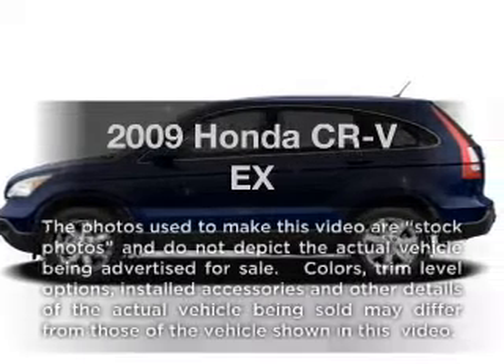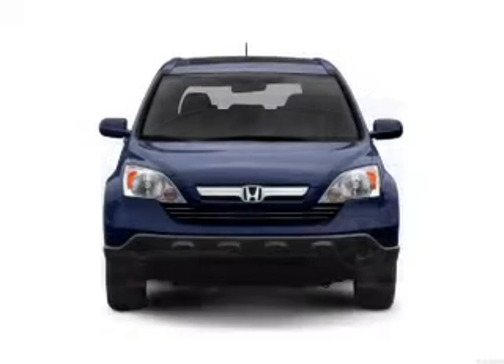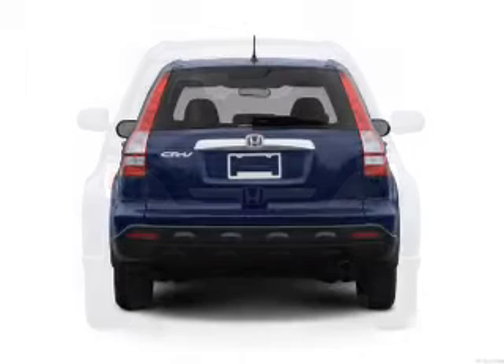Check out this 2009 Honda CR-V. Travel the roads in style and comfort in this great vehicle with an efficient four-cylinder engine that responds smoothly to its five-speed automatic transmission.